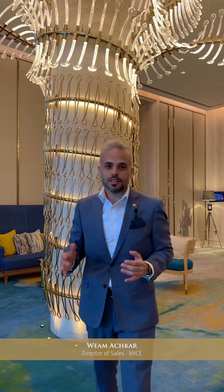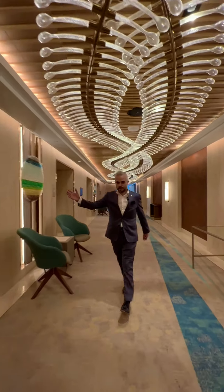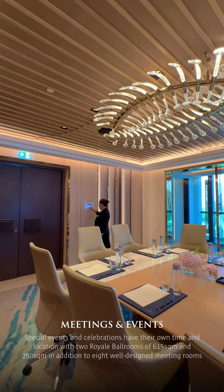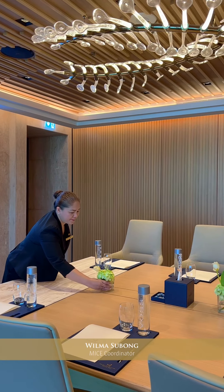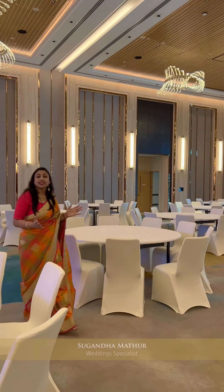Discover an exotic world-class destination for a productive meeting, conference, and exhibitions. We take pride in curating these perfected experiences and turning your dream wedding into reality.